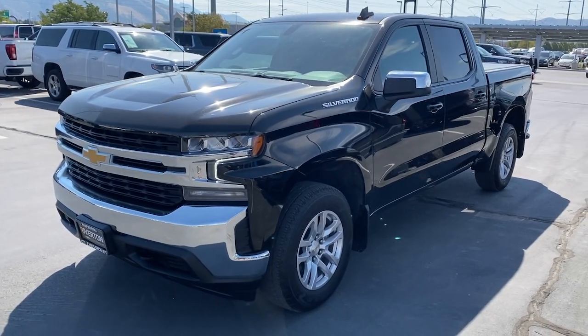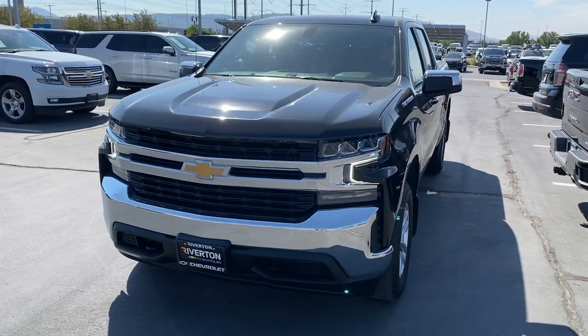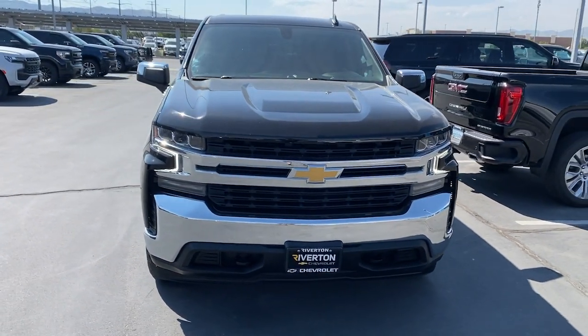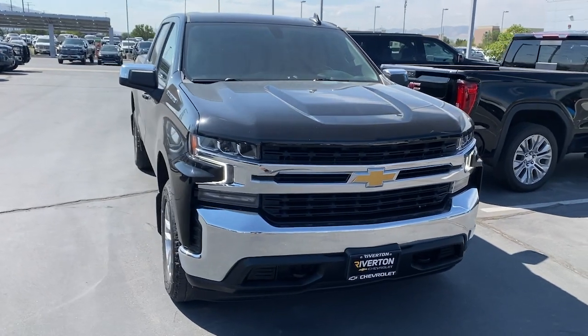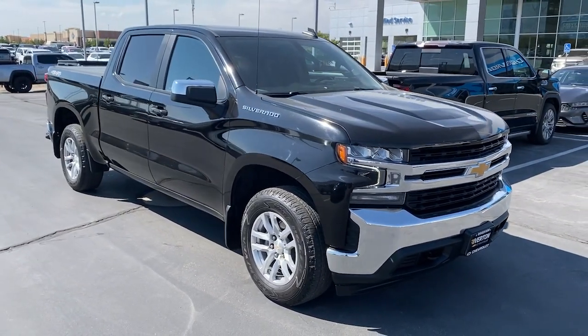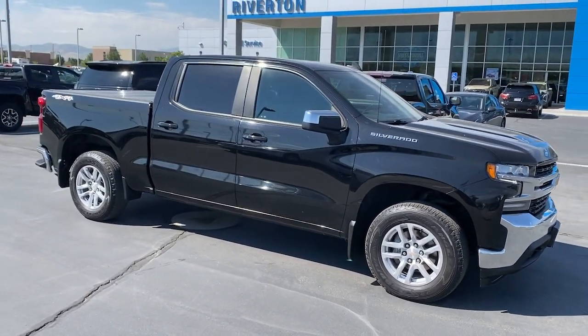This could be the car for you — the 2022 Chevrolet Silverado LTD. This vehicle is an outstanding buy with fewer than 25,000 miles on the odometer. Get the features you need and the comfort and style you've been hoping for. This well-equipped vehicle is an excellent value and will help you make the most of every drive.